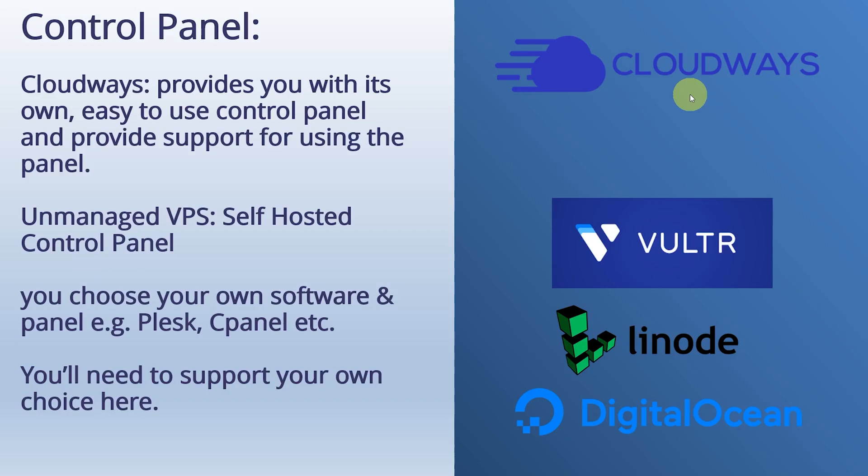One of the biggest differences between Cloudways and the others is the control panel. Cloudways has its own control panel — as soon as you sign up, you get access to the panel and can start installing WordPress in just a few clicks. It's very beginner-friendly compared to an unmanaged VPS. With Vulture, Linode, or DigitalOcean, you've got to choose your own software and control panel. A lot of people like that — they like having full control. You can put Plesk, cPanel, or run it straight from the command line, but you have to support it by yourself.